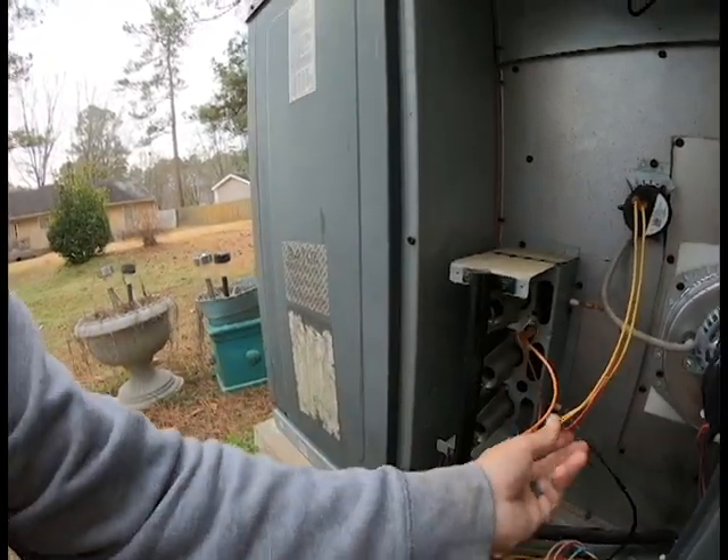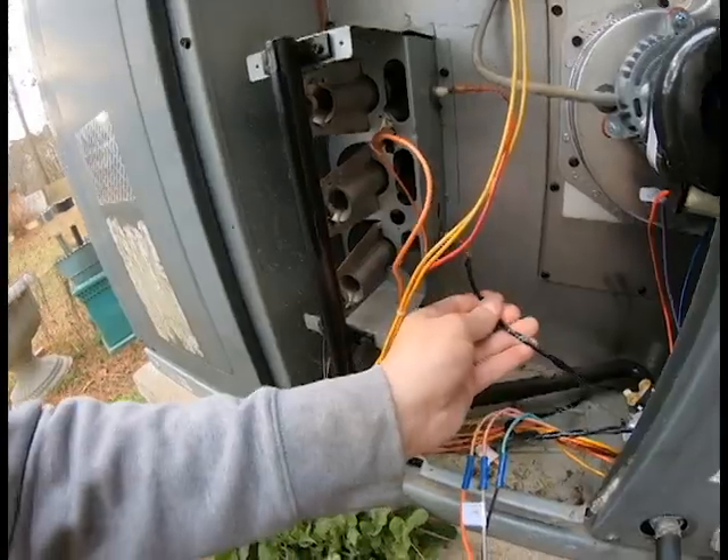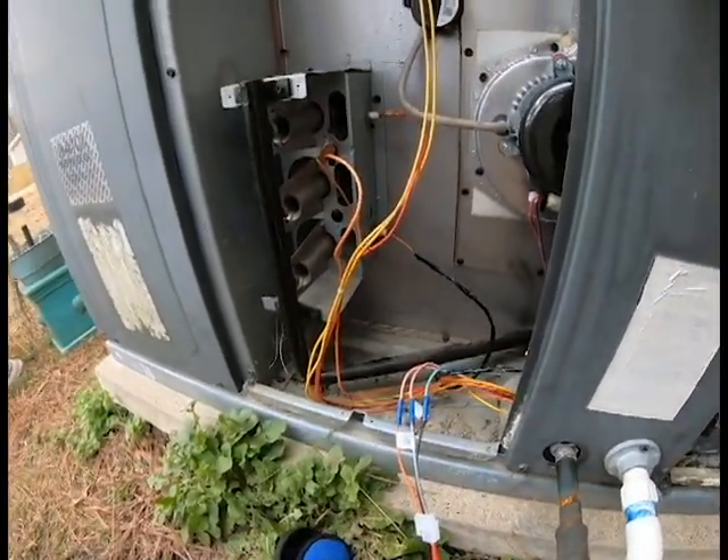We called Goodman on this because we'd already replaced the gas valve before. What they're telling me is the spark igniter ignites at the same time the gas valve is energized, and they said if that is the case, the problem is that somewhere on this cabinet your spark igniter is grounding to the cabinet. It's sending DC and AC voltage to the gas valve, and that's what makes our meter go crazy.